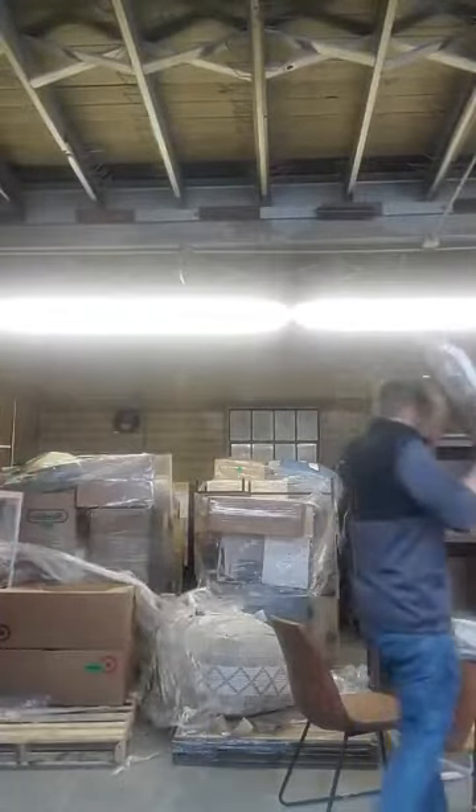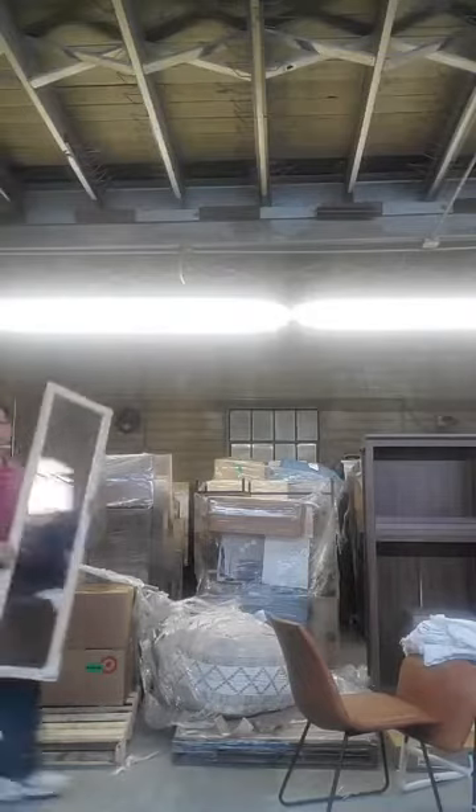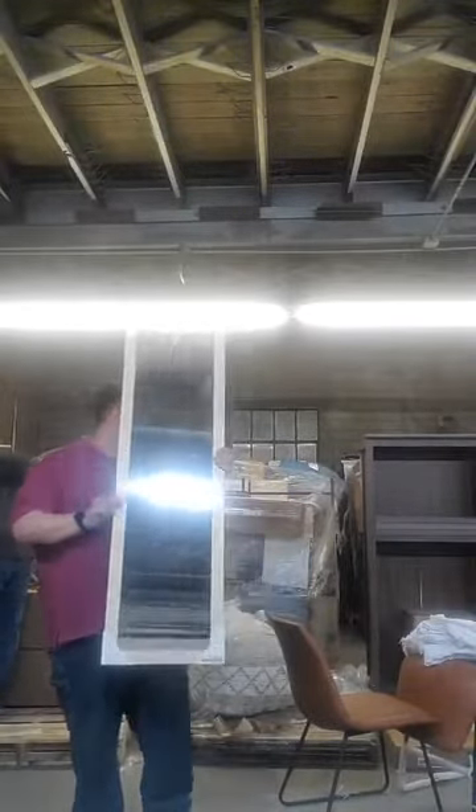It was a pretty nice mirror. For all you ladies, we've got a full length mirror for the wall so you can make sure you're looking good before you go out on the weekends. Let's go!